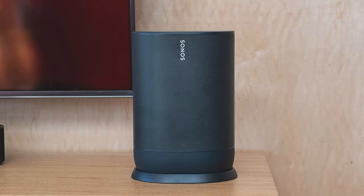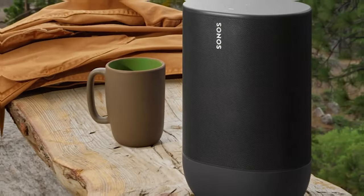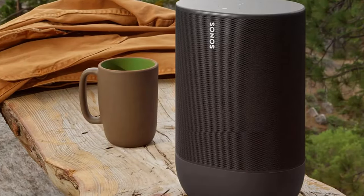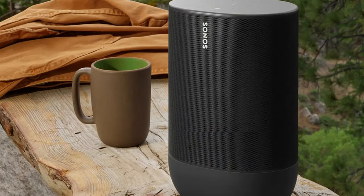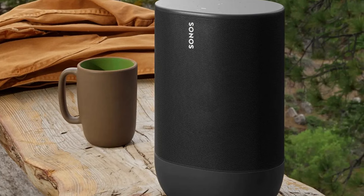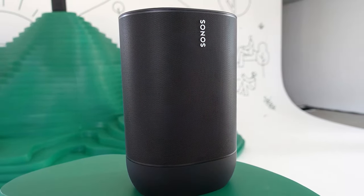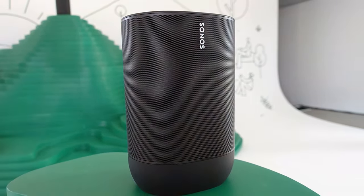And there you have it, folks — the top 7 best bass Bluetooth speakers that will transform your music journey. Don't miss out on these powerful sound companions. If you found this video helpful, give it a thumbs up and don't forget to subscribe for more audio goodness. Feel free to leave your thoughts in the comments below and share this video with your fellow music lovers. Until next time, keep those beats booming.